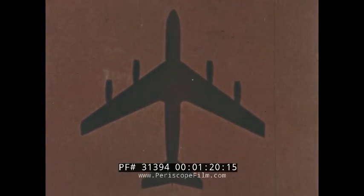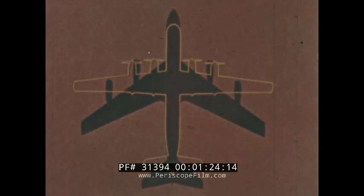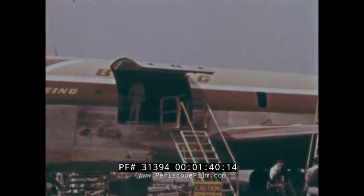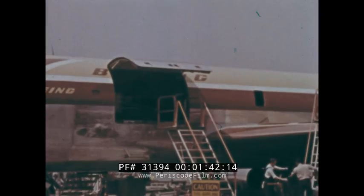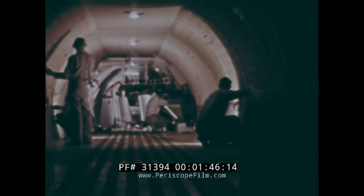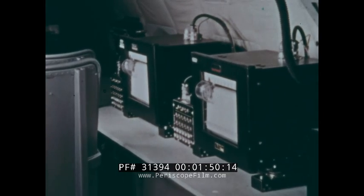Compared with the Boeing Stratocruiser, the new airplane is somewhat longer but of a lesser wingspan, making it readily adaptable to present field space and hangar facilities. The forward cargo door opens on the 90-foot long cabin. In this prototype airplane, the cabin is unfurnished except at the forward end, where flight test instrumentation is installed.